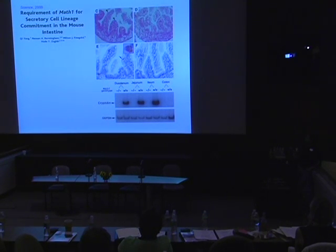Here's a paper from almost a decade ago where Huda Zagbi's lab down in Texas demonstrated that if you get rid of this one gene, MATH1, you remove all the secretory lineages, including endocrine cells. So the intestine is now a purely absorptive structure, has no secretory cells, including the target of carcinoid tumors — enteroendocrine cells.